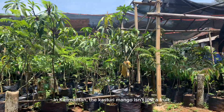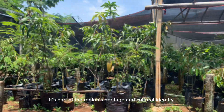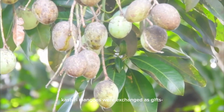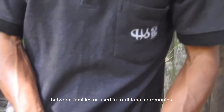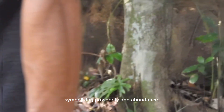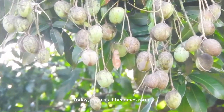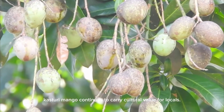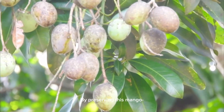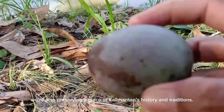In Kalimantan, the casturi mango isn't just a fruit — it's part of the region's heritage and cultural identity. It's said that in the past, casturi mangoes were exchanged as gifts between families or used in traditional ceremonies, symbolizing prosperity and abundance. Today, even as it becomes rarer, casturi mango continues to carry cultural value for locals. By preserving this mango, we're also preserving a piece of Kalimantan's history and traditions.